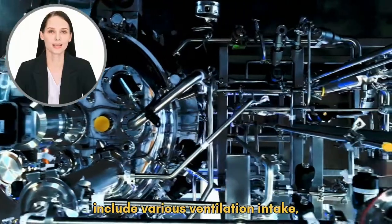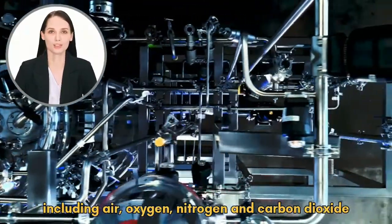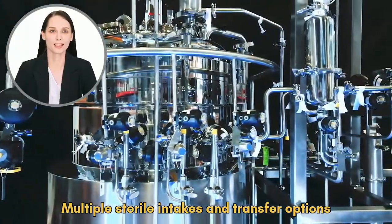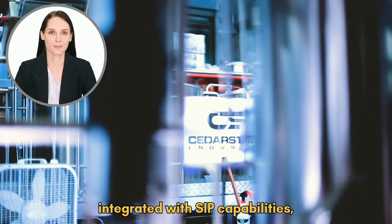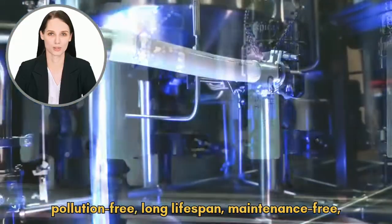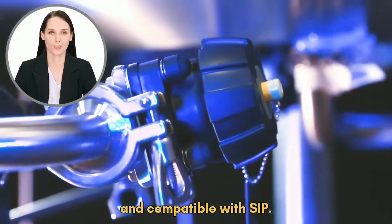Includes various ventilation intakes, including air, oxygen, nitrogen, and carbon dioxide. Multiple sterile intakes and transfer options integrated with SIP capabilities. Magnetic stirring technology to ensure zero leakage, pollution-free, long lifespan, maintenance-free, and compatible with SIP.